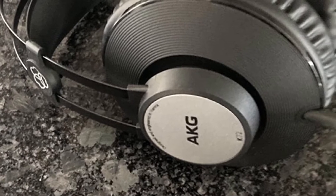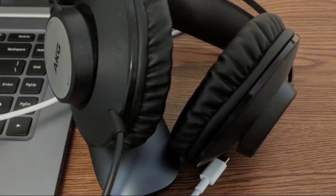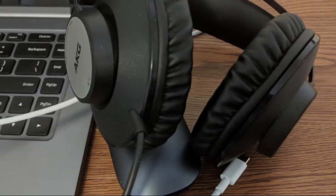With 40mm drivers, a wide range of frequency response, and gold-plated connections, these headphones are an excellent choice for any musician or producer.